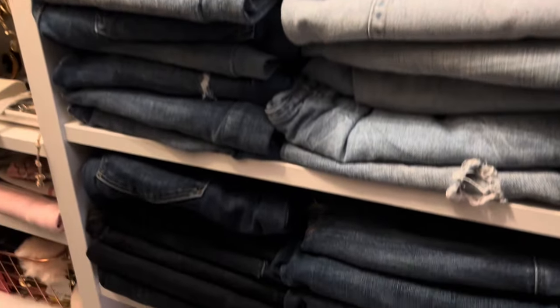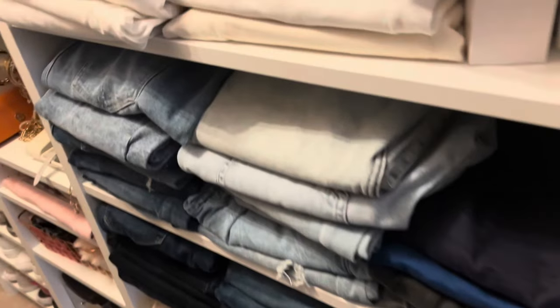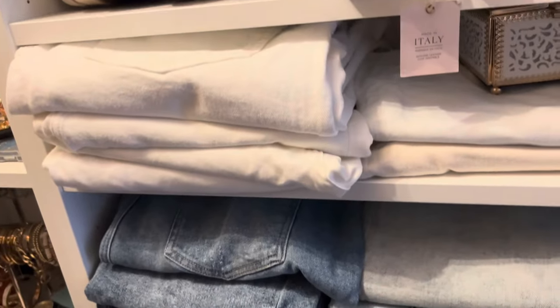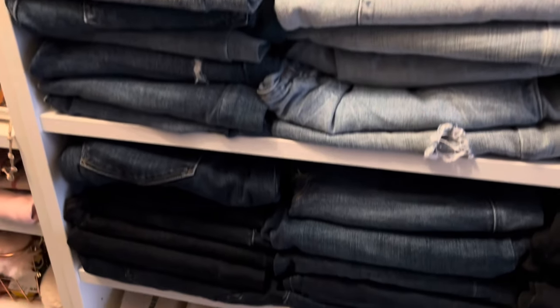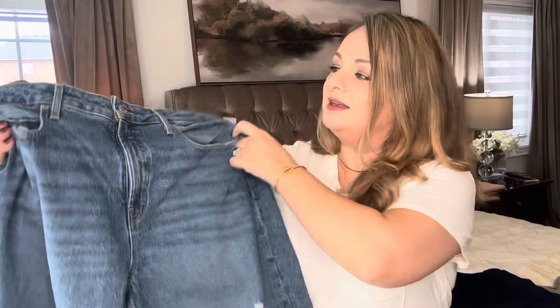I wanted to take a moment to share my collection of jeans — you could say I'm a bit of a hoarder, but I do wear every pair. I kind of refer to myself as the Jean Queen. I have white, black, light wash, dark, boot cut, slim fit, and flare styles. I'm keeping everything the same — a basic white t-shirt and boots — so we can just focus on each pair of jeans.